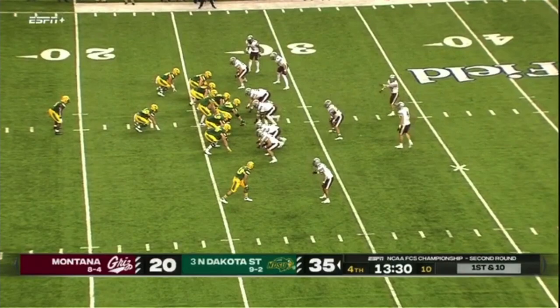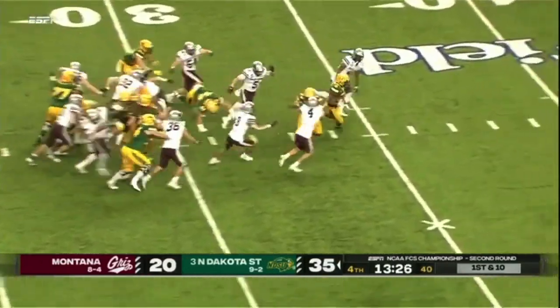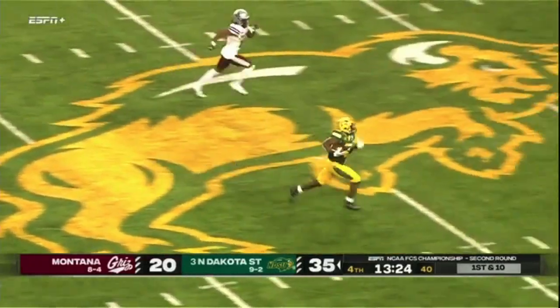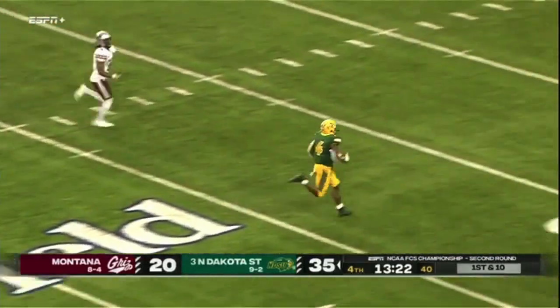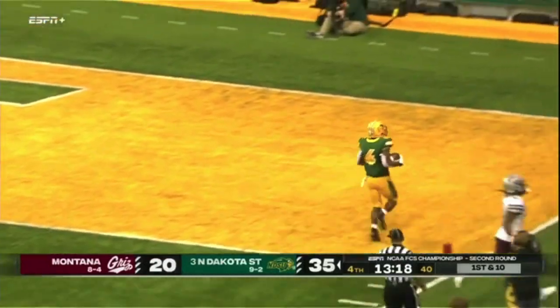You can see both teams playing, fighting to the nail for that. Johnson broke out for a big run earlier and has another — one guy to beat — Johnson turning on the jets again.